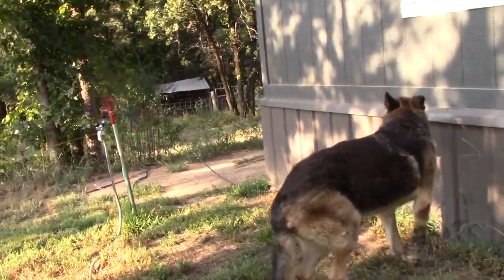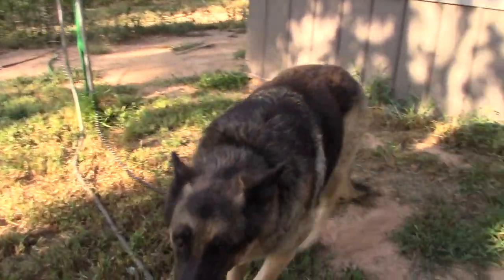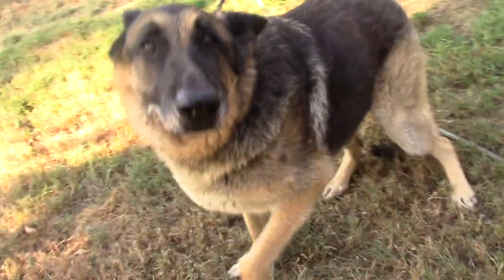There's thunder! Hello, how are you? Yeah!